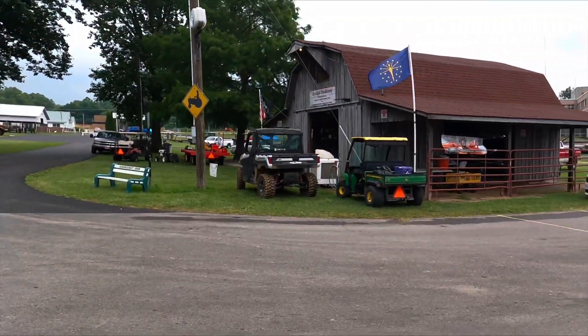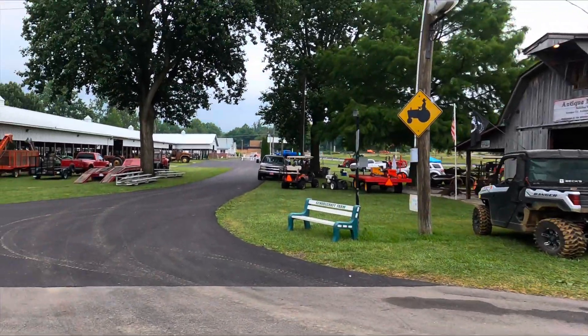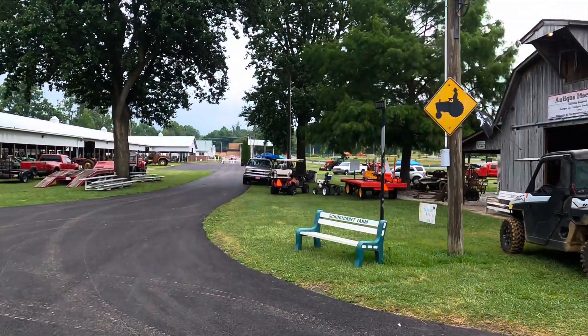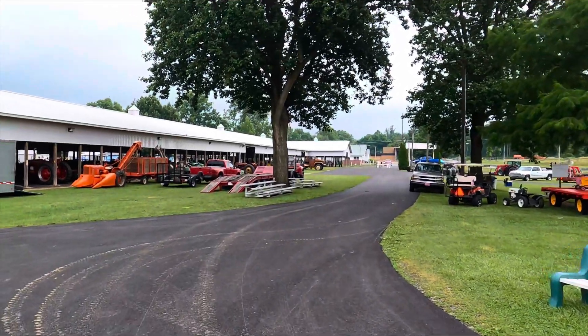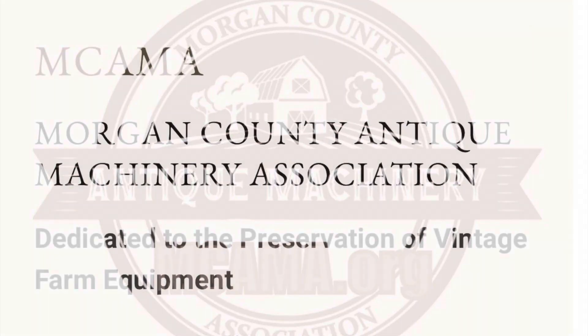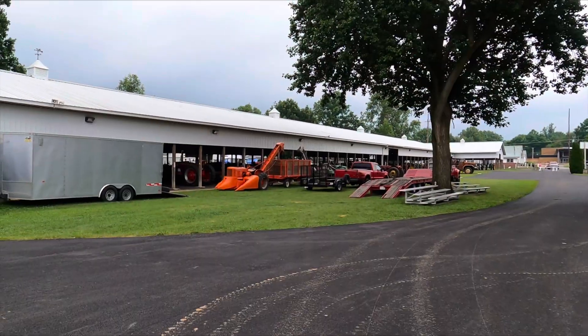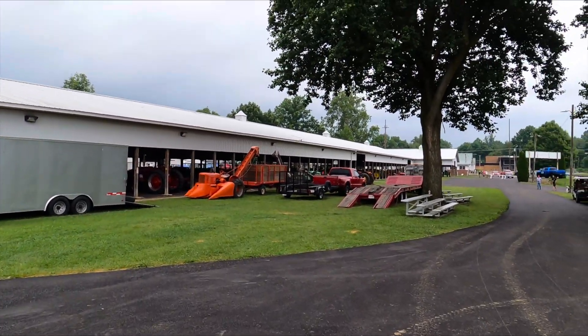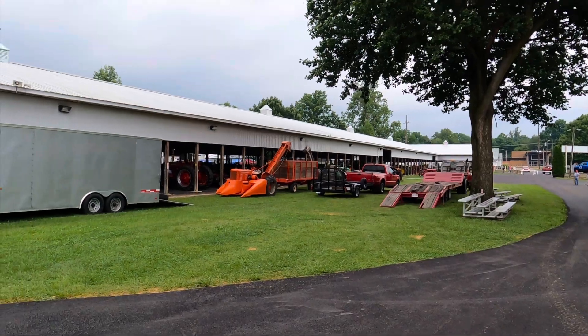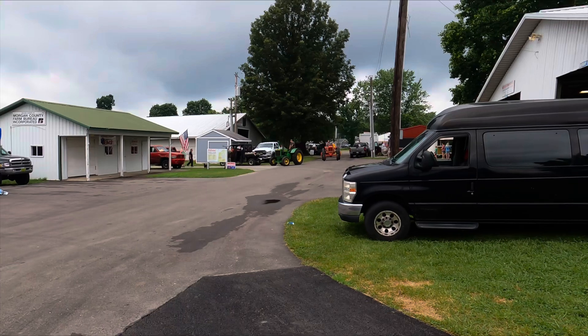We are here at the Morgan County Fairgrounds today and they have an Antique Machinery Show. They have this every year and the club down here puts it on. I'll have more information posted on what it's all about here later.